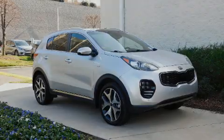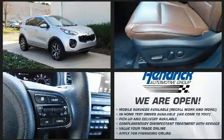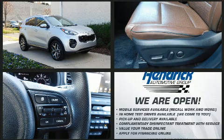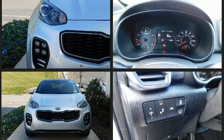Familiarize yourself with the 2017 Kia Sportage. It features all-wheel drive versatility, an automatic transmission, and a 2.0-liter four-cylinder engine. The engine breathes better thanks to a turbocharger, improving both performance and economy.